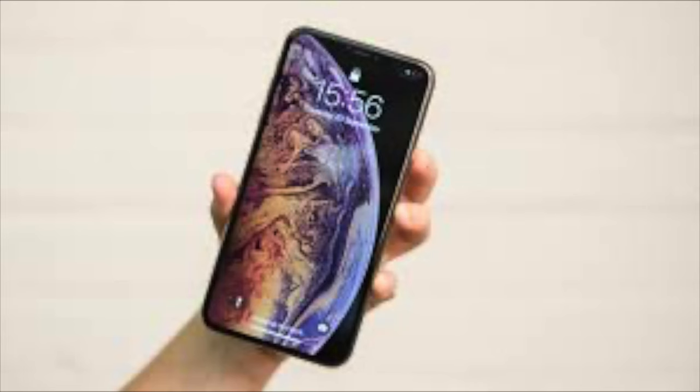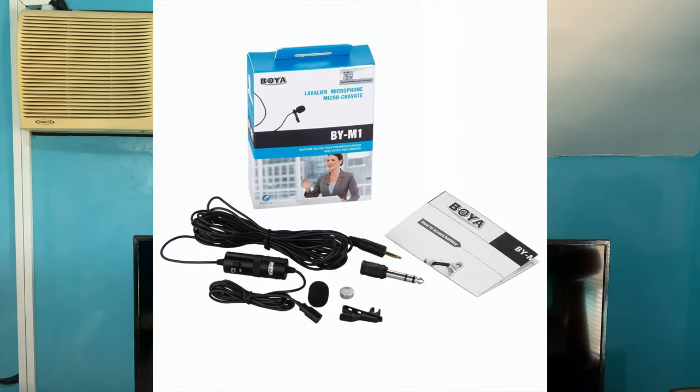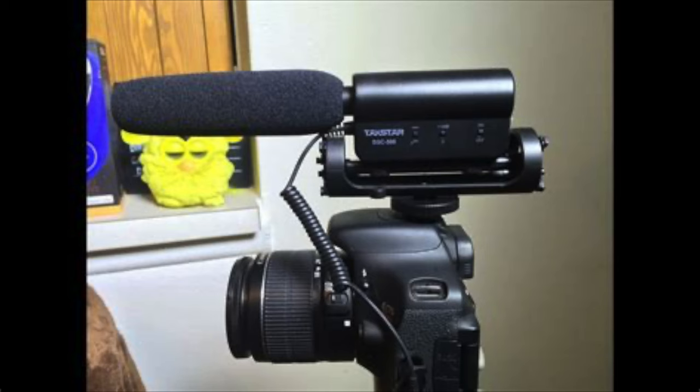In this video I will compare the three microphones I personally use for my YouTube videos: my built-in iPhone 10s Max, the Boya BYM1 lavalier mic, and the Takstar SGC 598 shotgun mic. Which do you think is the best mic? Let's find out starting now.